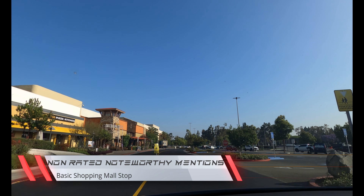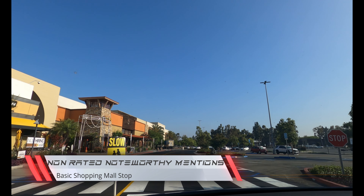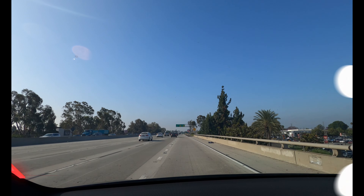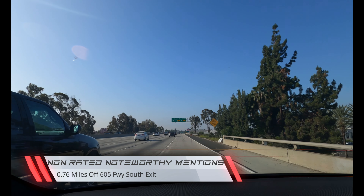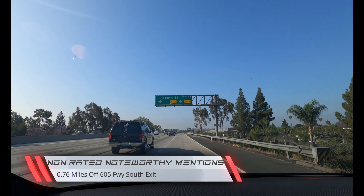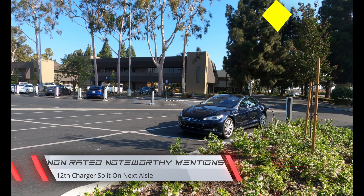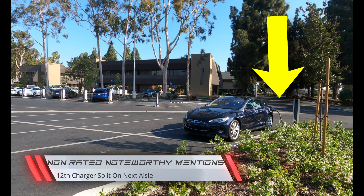Non-rated noteworthy mentions: this is your basic shopping mall stop. It's 0.76 miles from the 605 freeway south exit. The 12th charger is split in the next parking aisle.